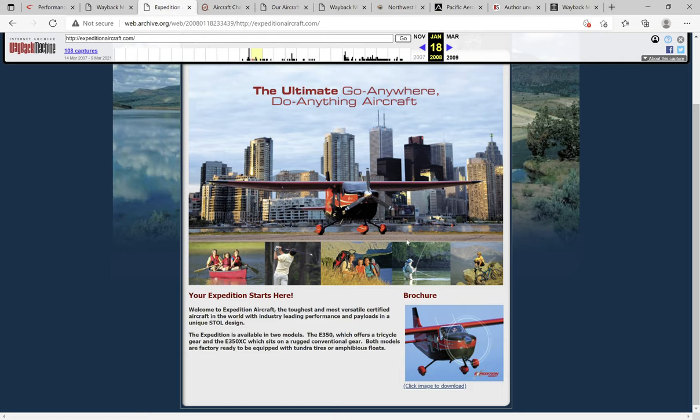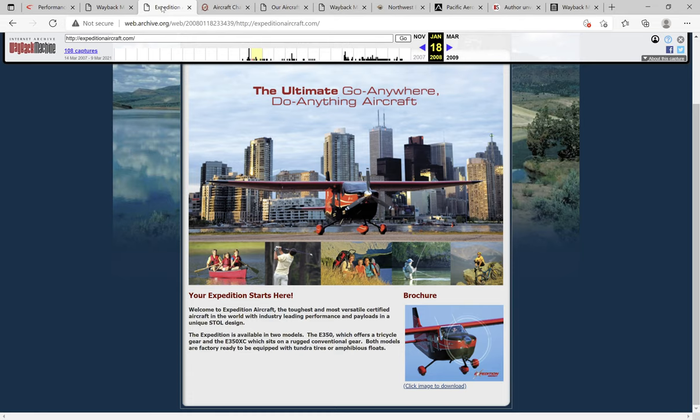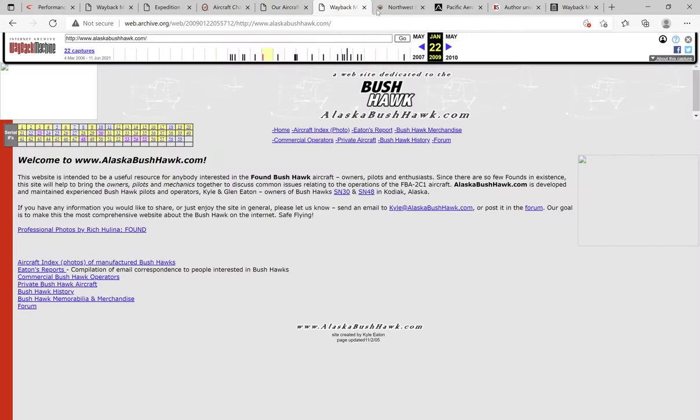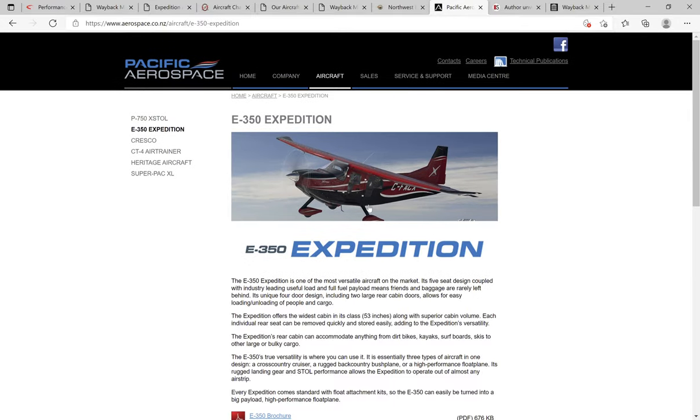The last page I'm going to show you is where the airplanes currently are, which is Pacific Aerospace from New Zealand. They bought the rights to manufacture the Expedition, now the E350, and that is aerospace.co.nz. I've talked to these people about the Expedition as well, and they are a source for parts sourcing and other information.